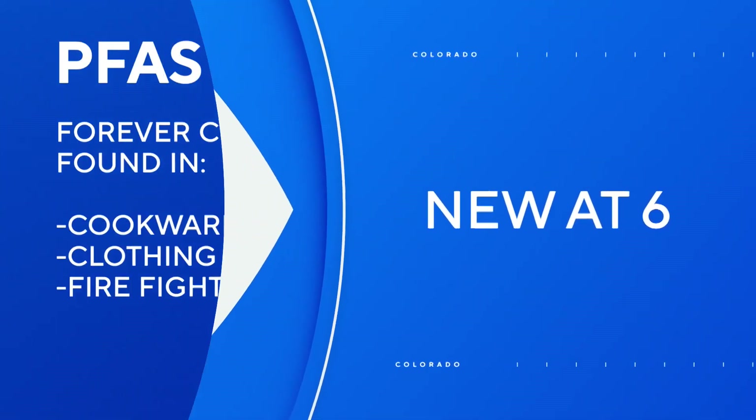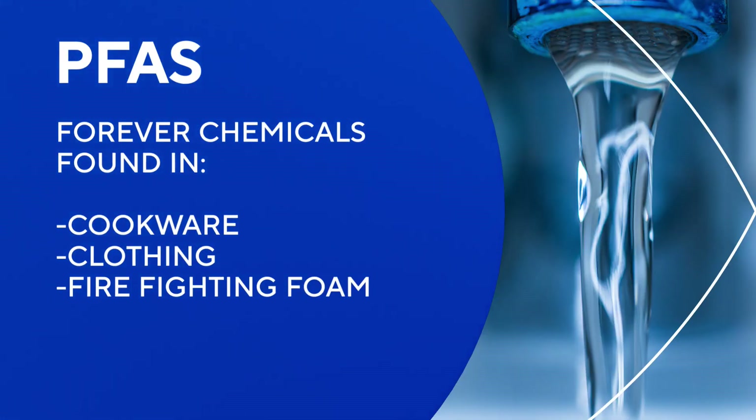It's a new way to destroy toxic forever chemicals. PFAS are called forever chemicals because they don't break down in the environment. They're used in a variety of products like nonstick cookware, waterproof clothing, and firefighting foam.